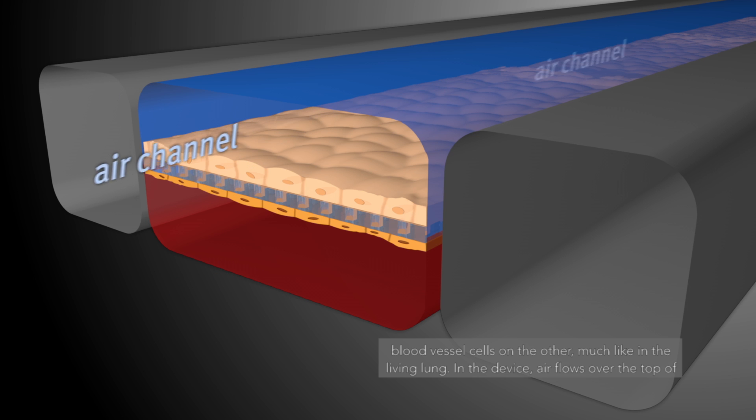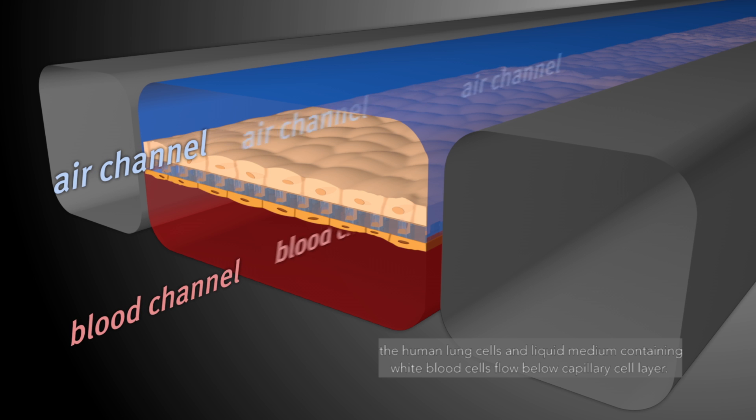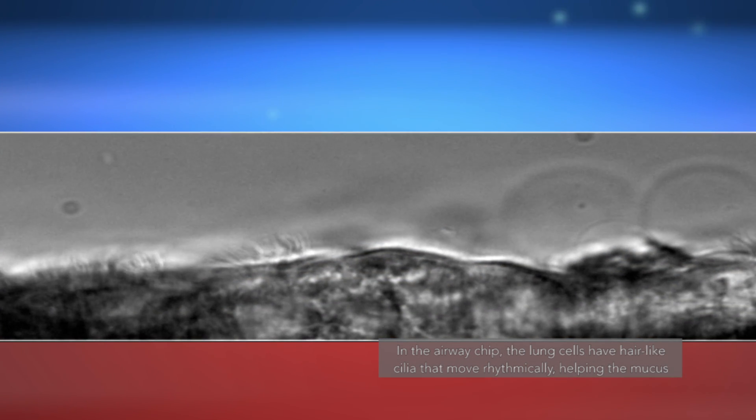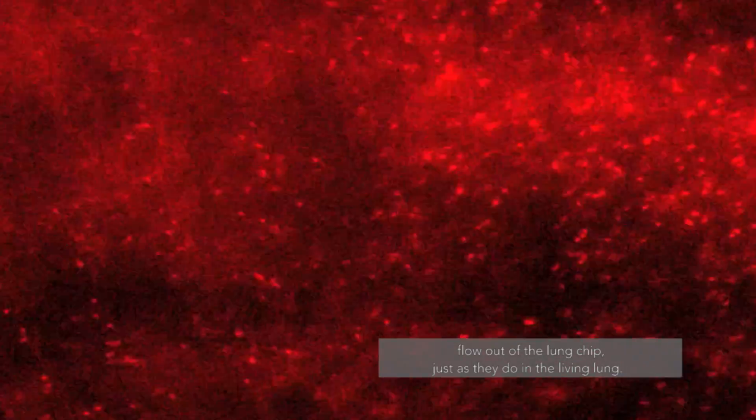In the device, air flows over the top of the human lung cells, and liquid medium containing white blood cells flows below the capillary cell layer. In the airway chip, the lung cells have hair-like cilia that move rhythmically, helping the mucus flow out of the lung chip, just as they do in the living lung.